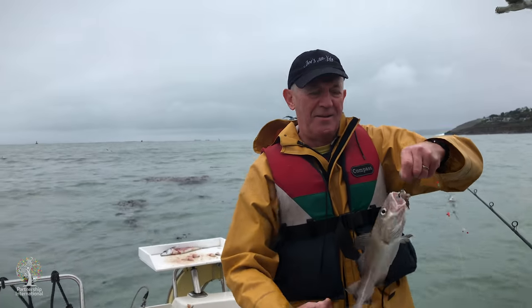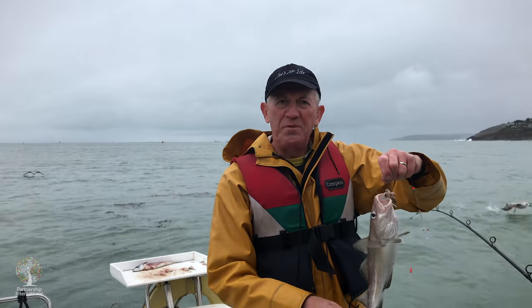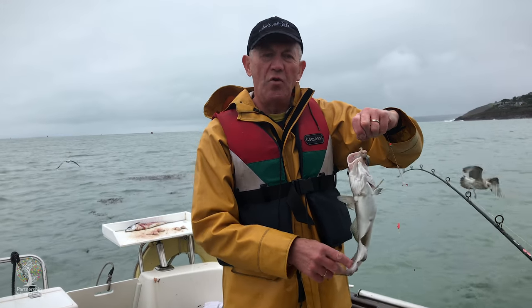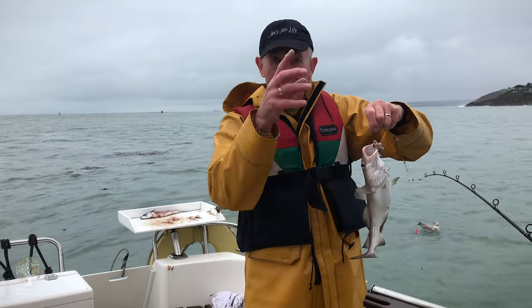This is a codling. A codling is basically a small cod. Up to 3 pounds weight, when he's under 3 pounds weight he's referred to as a codling. When he's over 3 pounds, he's a cod. Same fish.